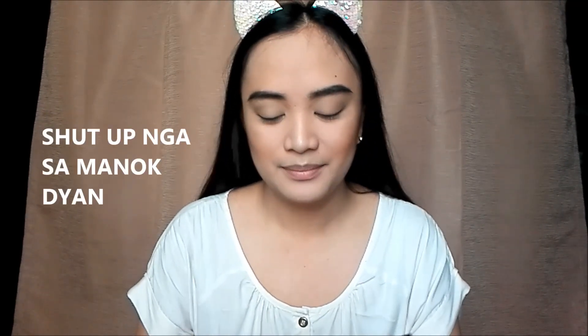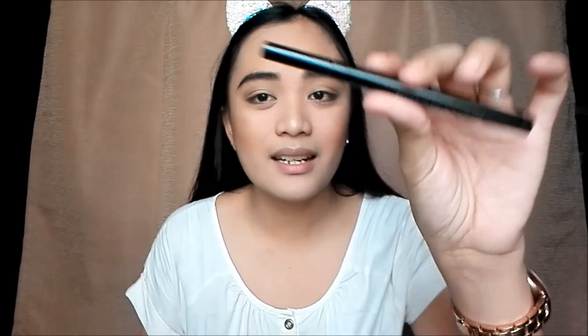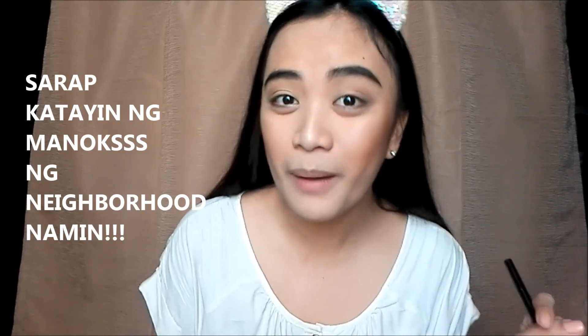These are our eyes — simple but defined. What will bring the eyes to life is liquid eyeliner, and this step requires a lot of focus. I'll be using the Big Flawless Liquid Eyeliner from Miniso. I'll link an eyeliner tutorial in the description box below — check that out. I'll pause here and be back with my eyeliner done.